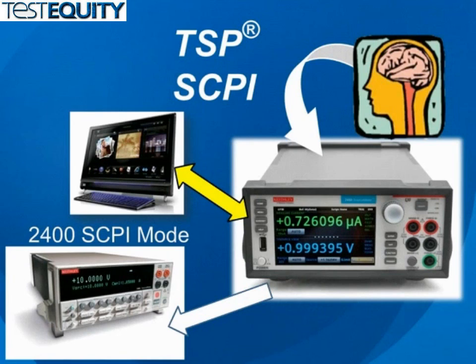The 2400 SCPI compatibility mode serves to not only preserve model 2400 test program investments, but to also eliminate rework normally associated with upgrading to a new instrument with new capabilities.